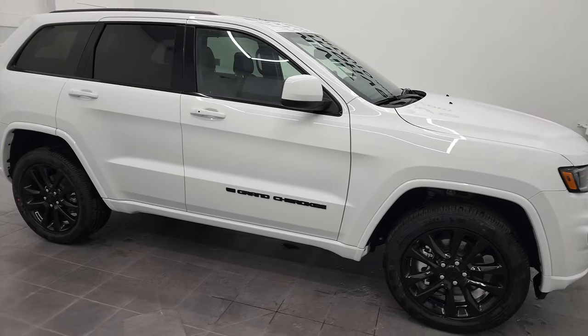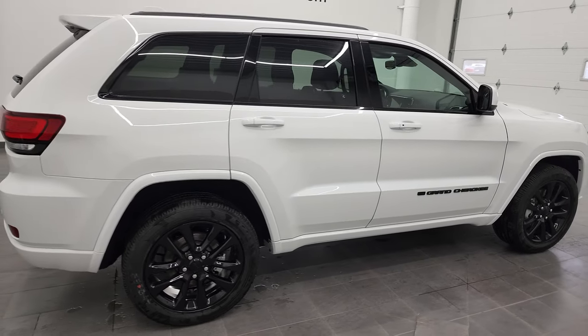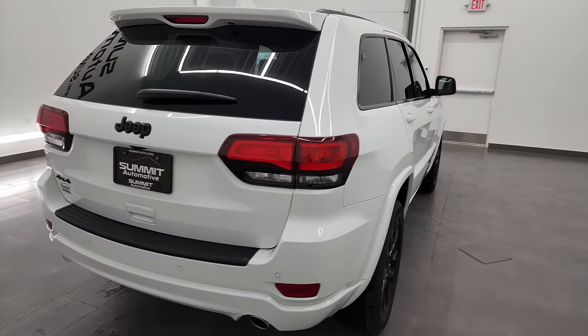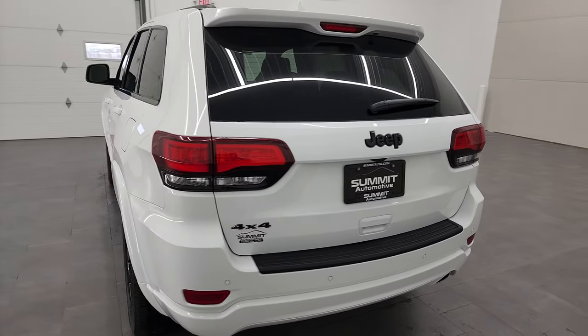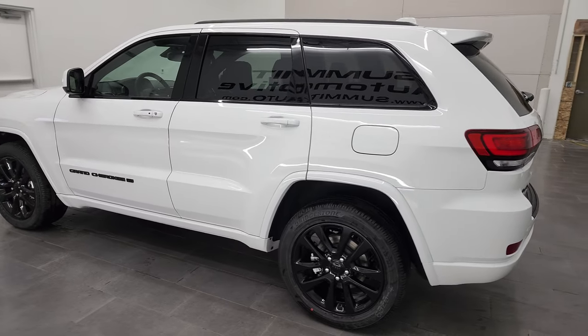Hey, this is Brett, and this 2022 Jeep Grand Cherokee WK Laredo X Altitude is stock number 22J38. We are here at Summit Automotive in Fond du Lac, Wisconsin, your new and used Jeep and Jeep Grand Cherokee headquarters.